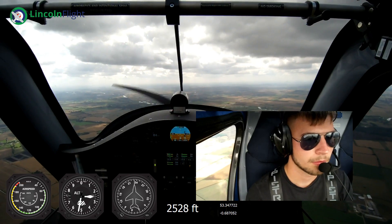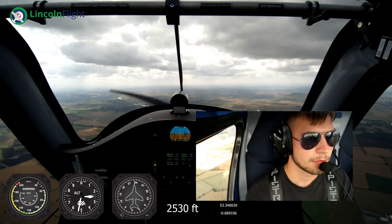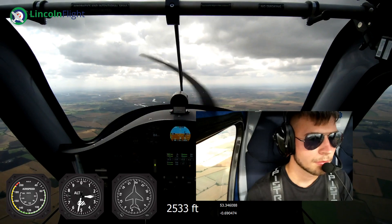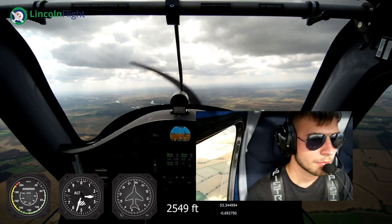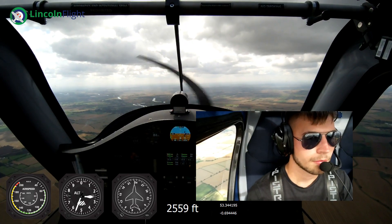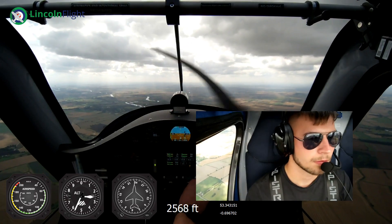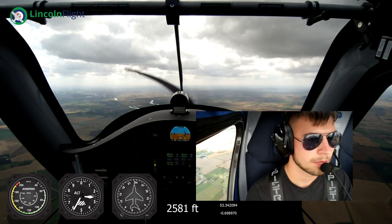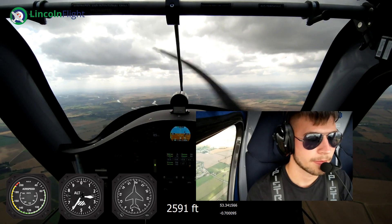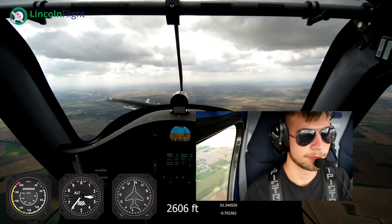Doncaster radar, this is a Pipistrel Alpha, Wickenby to Wickenby, currently level 2,500 feet, one zero two four, tracking southbound River Trent to Newark, and then return to Wickenby. Request a basic service please. Mike Hotel, squawk six one six zero, basic service you have, Doncaster QNH one zero two eight, report turning at Newark. Six one six zero, Doncaster QNH one zero two eight, Golf Mike Hotel.